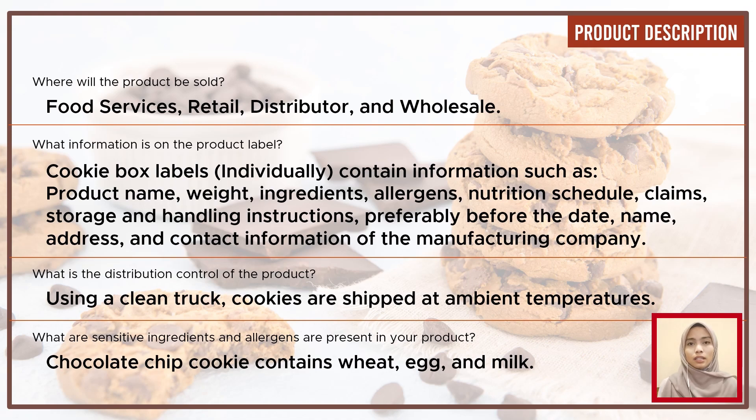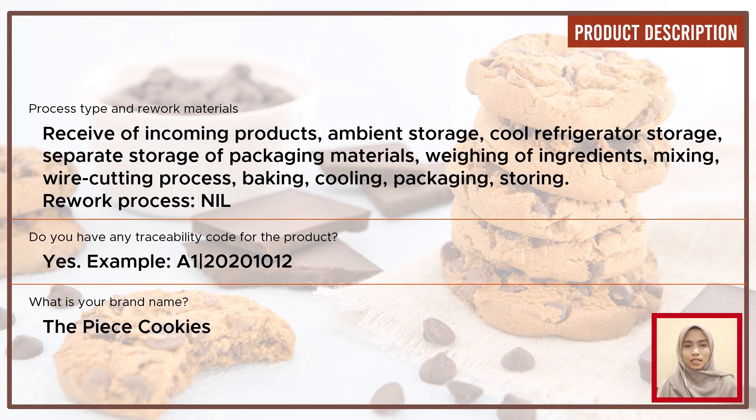Distribution control of our product is by using a clean truck where the cookies will be shipped at ambient temperature. Sensitive ingredients and allergens present in the product include wheat, egg, and milk. Our company does not involve any rework processing. The types of processing include receiving incoming product, separate storage of packaging material, breaking in the ingredients, mixing, wire cutting, baking, cooling, packaging, and storing. Our company has a traceability code; for example, flight A1, 2020 October 12th. Our brand name is Peace Cookies.